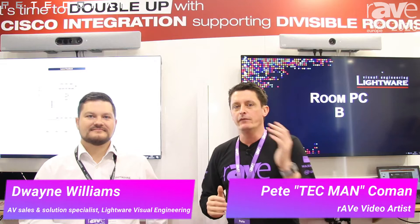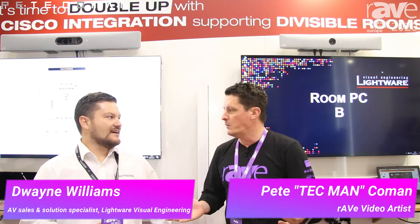G'day, Pete Techman coming here at ISE 2020 in Amsterdam, and I'm on the Lightwear stand with Dwayne Williams from Lightwear. Welcome, Dwayne. Hey Pete, how are you going? Thank you. It's great to be here and I'm a big fan of Lightwear products as you know.